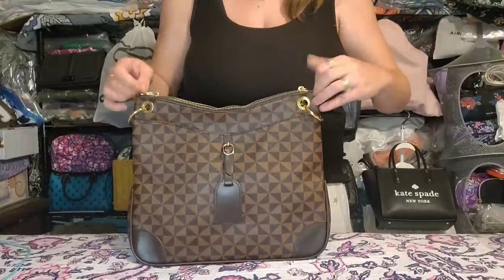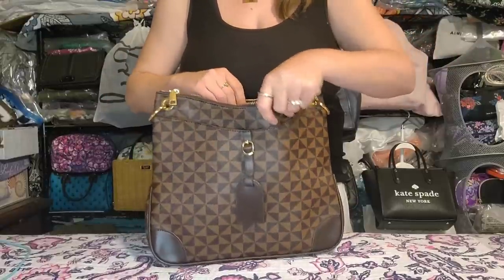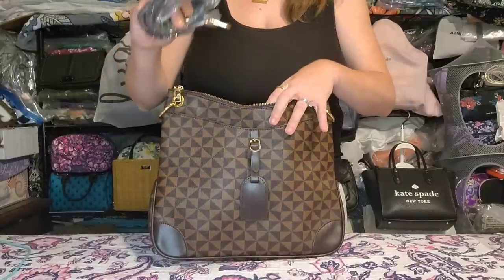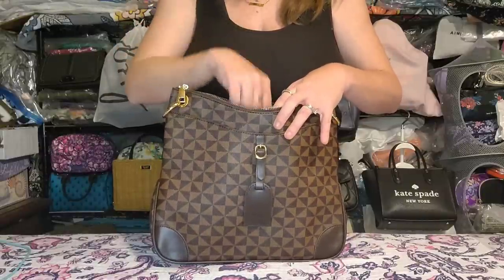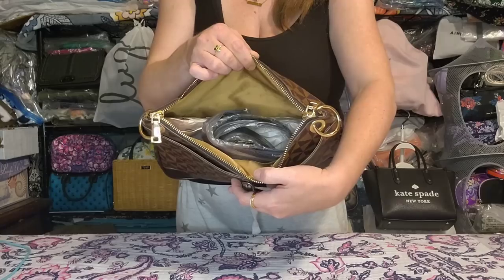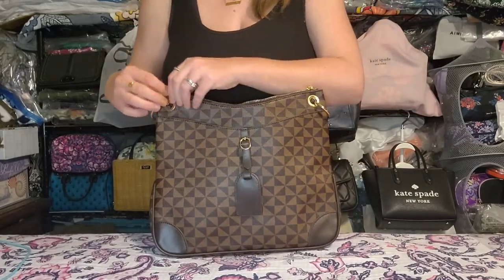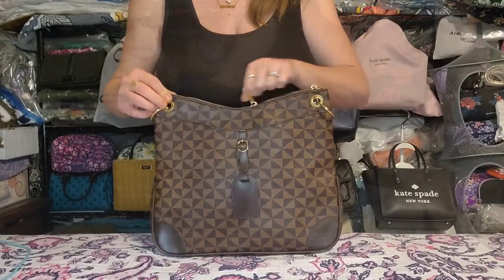Next up is the LV Odeon dupe. It has a magnetic front pocket, double zippers, really nice thick robust canvas, and comes with an adjustable removable crossbody strap with great length and adjustability. Inside has slip pockets and tons of room. Perfect, unused condition.